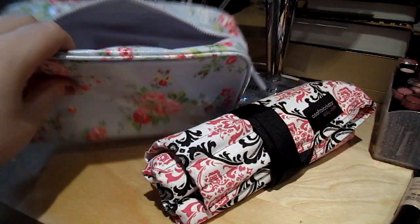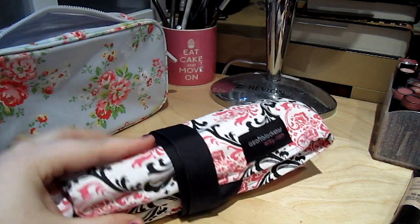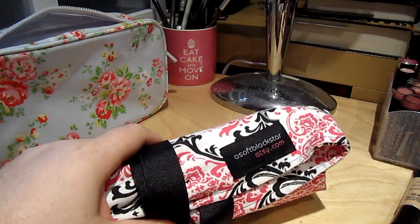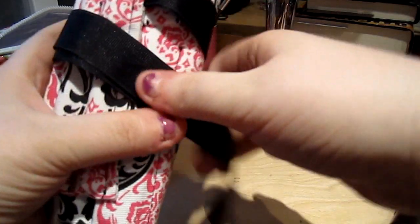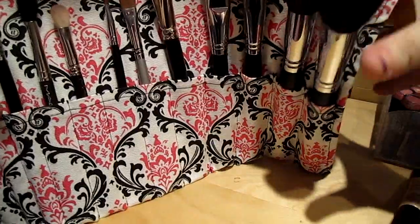That is it for the makeup bag. Now for my brushes — this brush roll was handmade by Soft Black Star on Etsy. I absolutely love it, it's so well made. I will forever and a day plug her because she's amazing. So I have all the brushes I figured I would need, or at least that would come in handy.